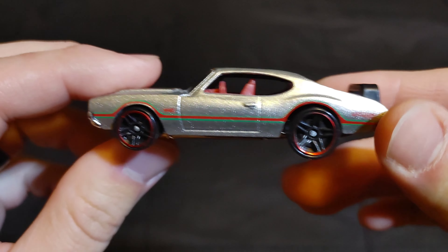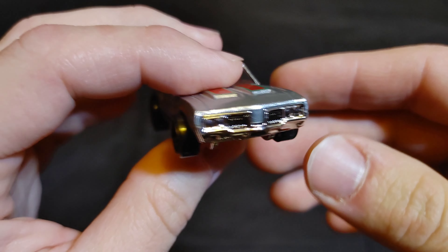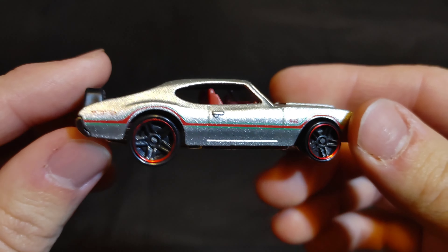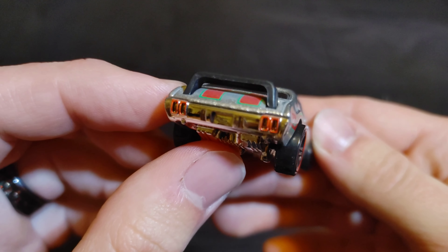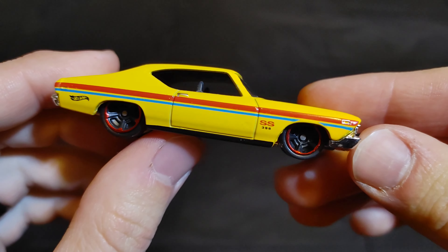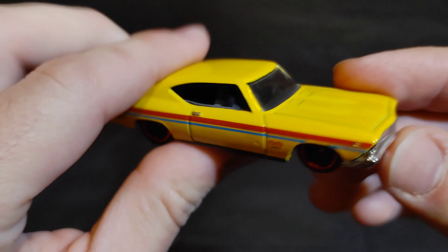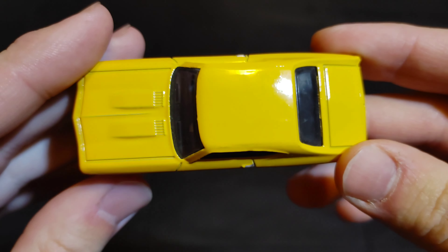Next up we have an Olds 442 — an old muscle car. Put 'Olds 442' in the comments if you want this to be your champion. Then we have another older car — the '69 Chevelle SS 396. Put 'Chevelle SS 396' in the comments.